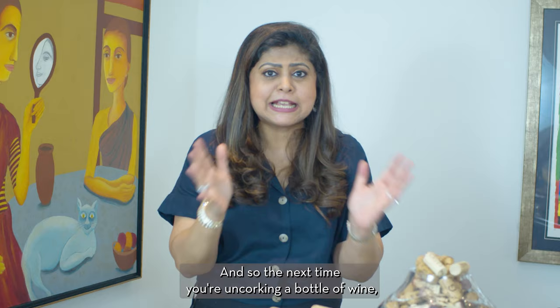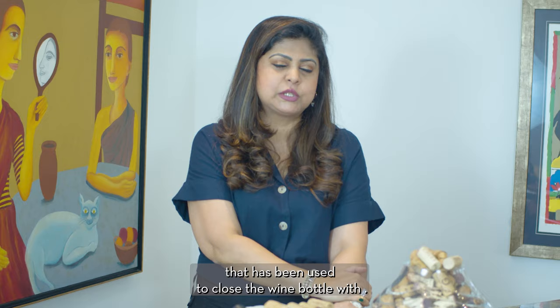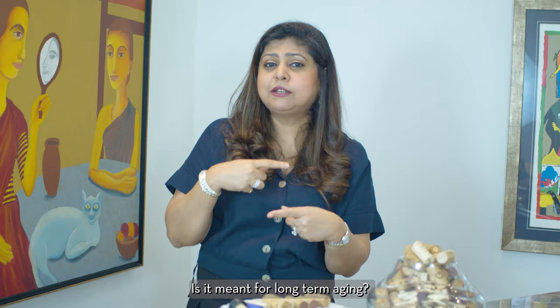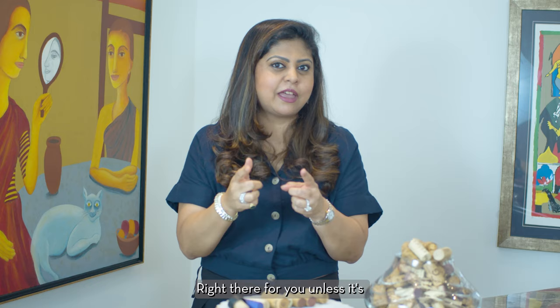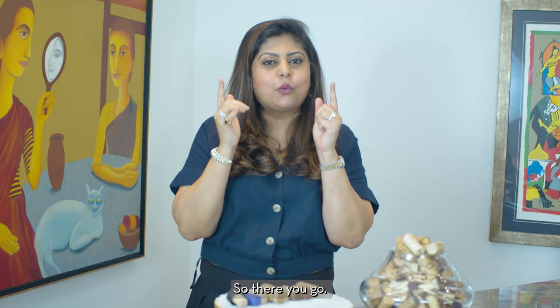So that is the world of corks. The next time you're uncorking a bottle of wine, take a moment to look at what type of cork has been used — it should give you lots of clues about the style of wine. Is it meant for long-term aging or early drinking? A natural cork suggests aging potential, whereas an agglomerated cork or any of the others suggests you should probably drink it sooner rather than later. That's one great tip for you today.